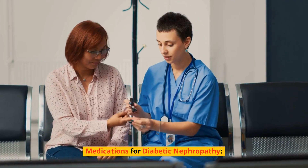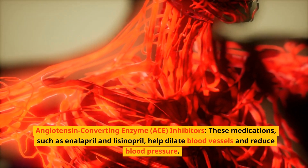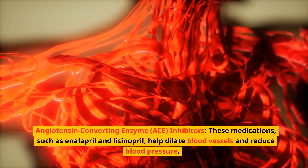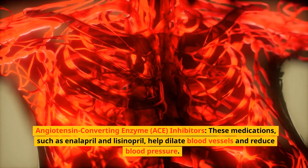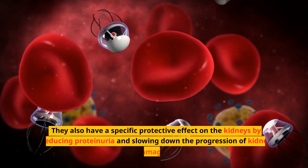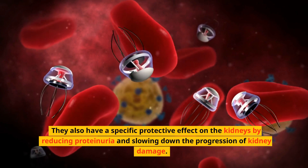Regarding medications for diabetic nephropathy: angiotensin-converting enzyme (ACE) inhibitors, such as enalapril and lisinopril, help dilate blood vessels and reduce blood pressure. They also have a specific protective effect on the kidneys by reducing proteinuria and slowing down the progression of kidney damage.